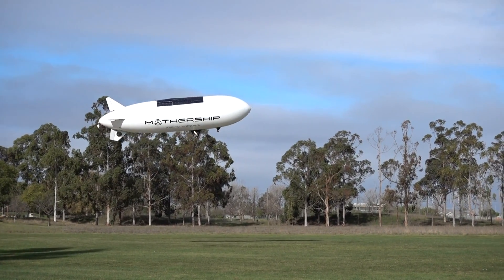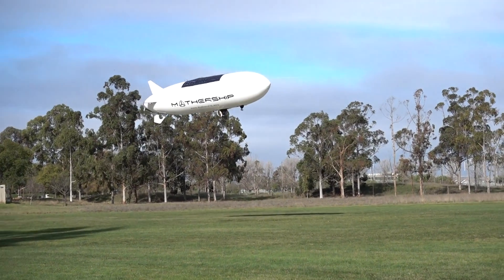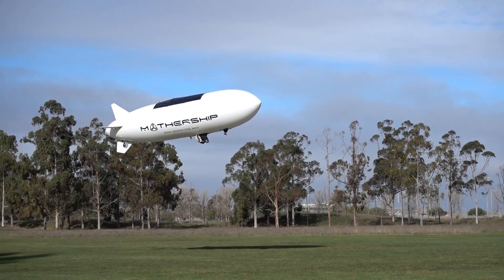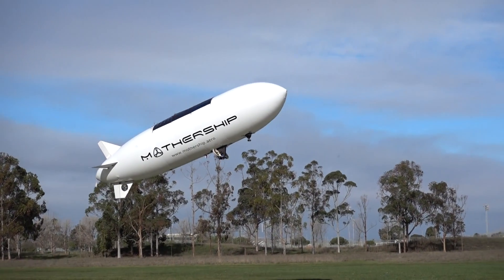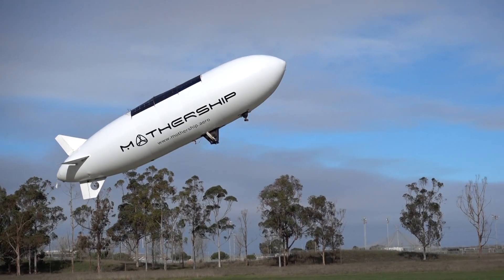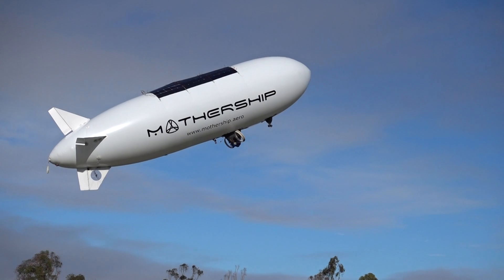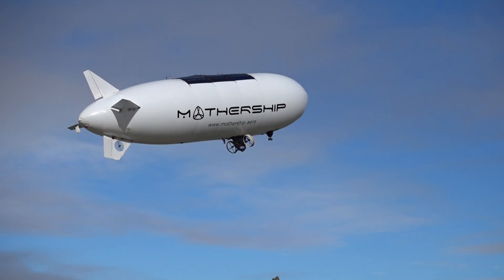Do a barrel roll! In ideal conditions around 400 watts, but you're never going to get that — you have to have the sun directly overhead. So 100 watts, I think, is more realistic. But right now we're flying on about 50 watts. It's pretty easy.